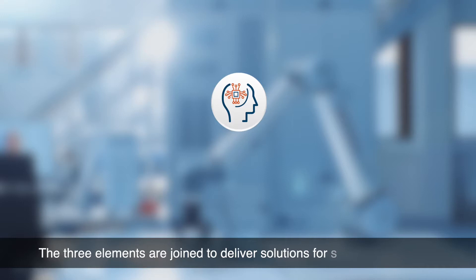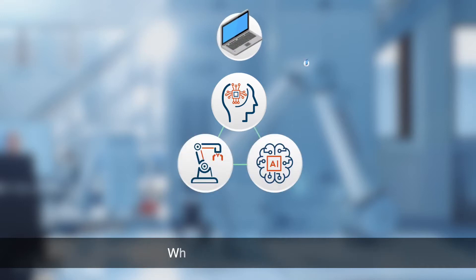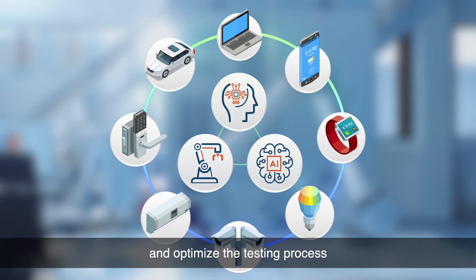The three elements are joined to deliver solutions for system integrations. When combined together, we can create versatile solutions for different products and optimize the testing process.